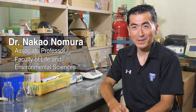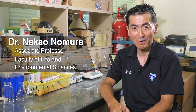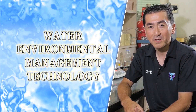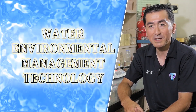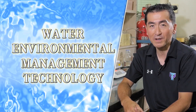My name is Nako Nomura, in charge of water environmental management technology offered by the School of Life and Environmental Sciences for course jukebox and the campus-in-campus initiatives. Water is one of the most important resources of our life. This course will focus on one of the most visible water forms — enclosed water bodies, such as lakes, ponds, and marsh — from different points of view as it functions.